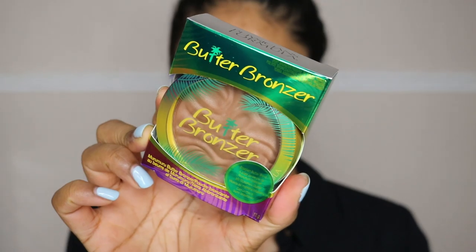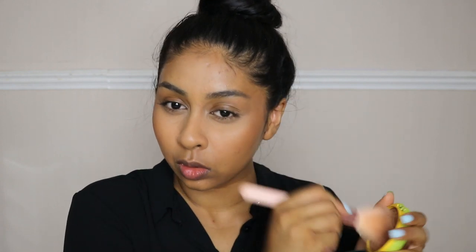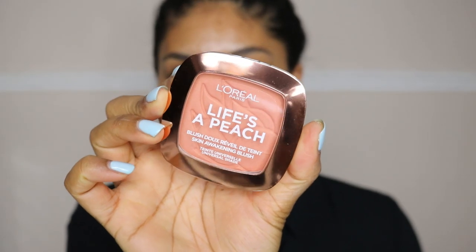Now we're going to apply some bronzer, which is my most favorite bit. I'm using the Physician Formula Butter Bronzer in deep. This actually smells really nice — it smells almost tropical! Look how beautiful that bronzer is — it went on really smooth, I love the color, and it's really easy to blend. I've been wanting this for the longest time! Finally, I'm applying some L'Oreal Lisa Peach Blush — this literally smells like peach yogurt. I don't understand all these powders that smell like something!